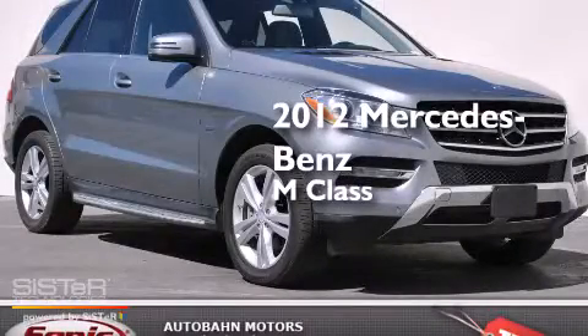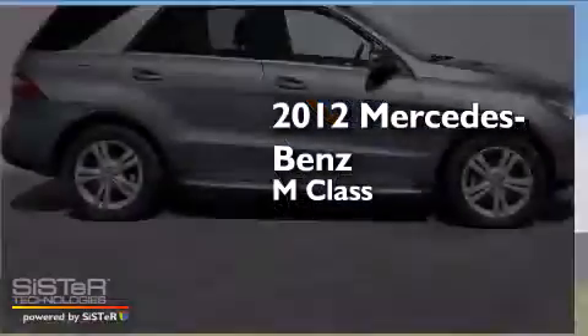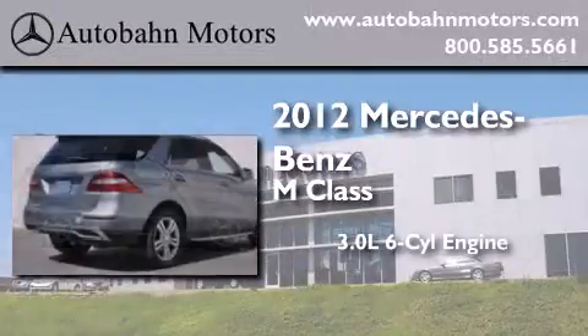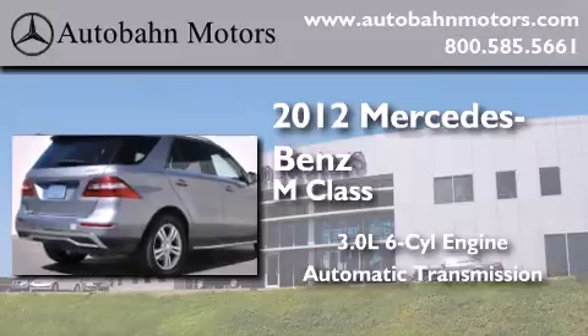This is a certified pre-owned 2012 Mercedes-Benz M-Class. It features a 3.0-liter, six-cylinder engine, an automatic transmission, and four-wheel drive.